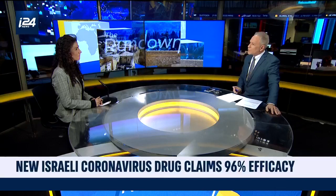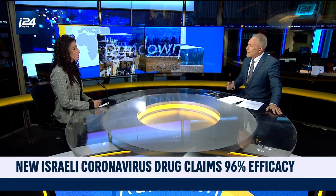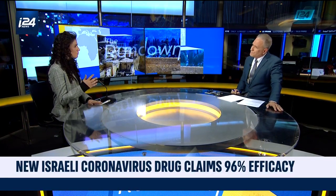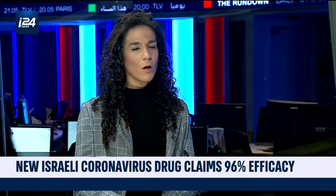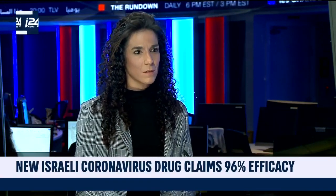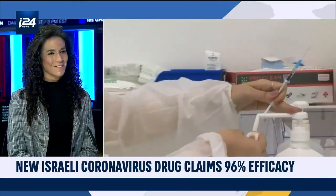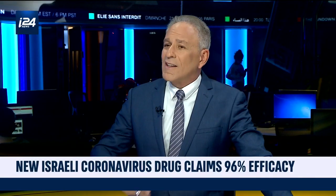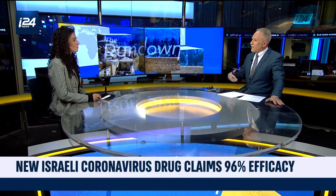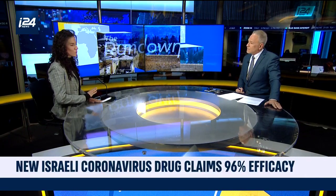How does this compare to drugs that are out there, like Remdesivir, that can alleviate conditions? So far, the different therapies that were tested were not proven as effective, and all of them were repurposed for coronavirus. Our drug is directed specifically to coronavirus and other ARDS — acute respiratory distress syndrome — conditions, so it is not repurposed for coronavirus. Are there other drugs already in phase two clinical trials? Not really at that stage, and so far no drug has been proven to be very effective.